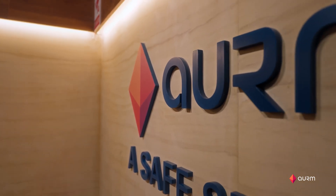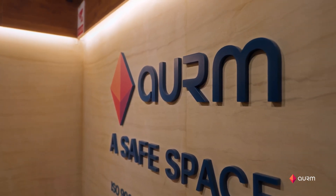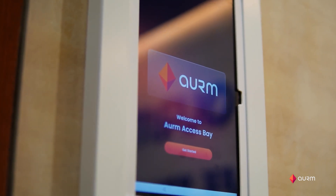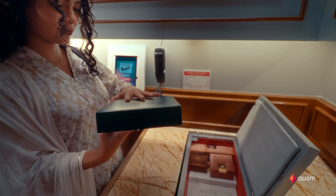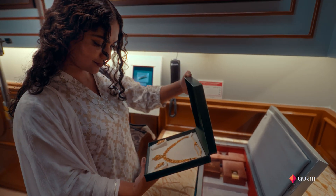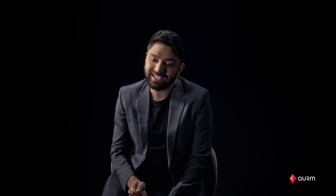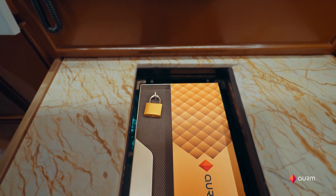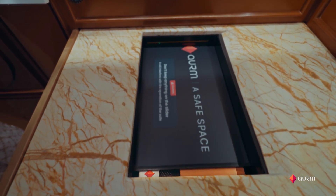Once the security aspects were addressed, we had to build the final piece of the puzzle: the access bay. A completely secure and private space where consumers can access and review their valuables comfortably whenever they need it. The space is completely private to you — no CCTV cameras, no human interruptions. No one else can enter the space while you are accessing your valuables. It is this attention to detail that gives joy whenever the customer uses Auram to spend time with their valuables.